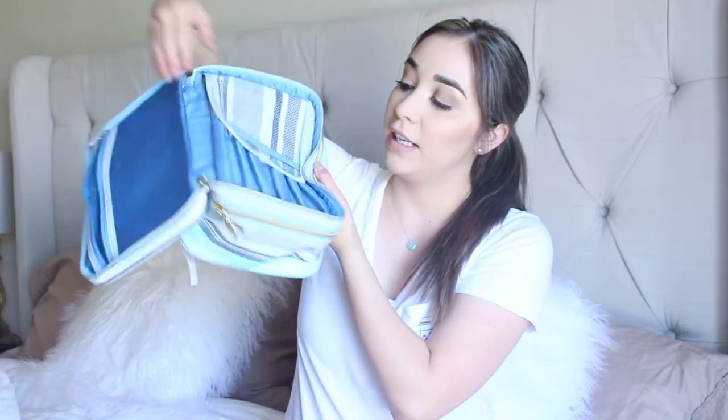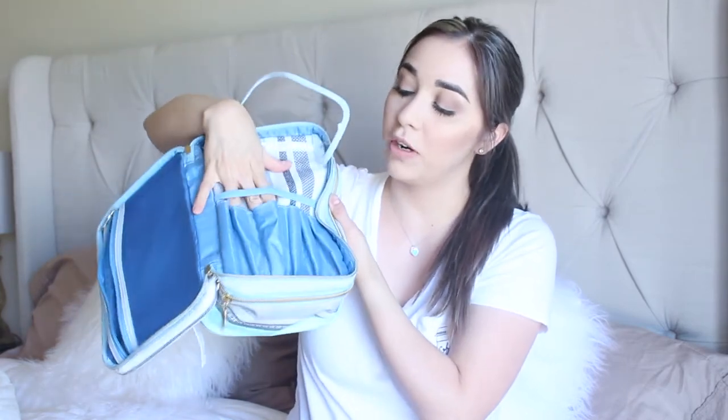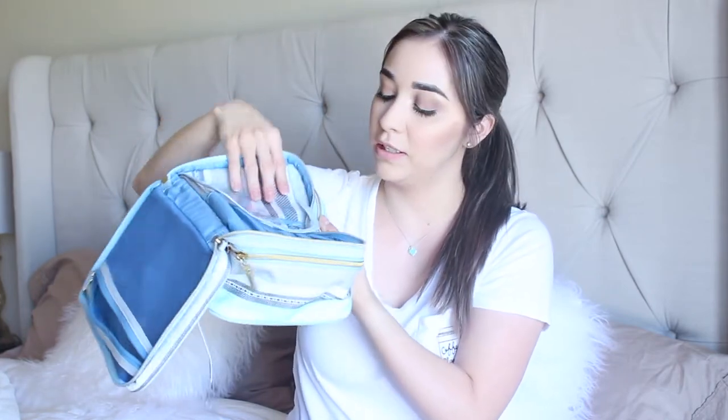There are two compartments. The top one has a little mesh part and what I loved about it is that it has a small compartment for your brushes — it closes and you can see all your brushes because it's see-through. On the bottom part it's just a big container where you can put all your makeup. I also got this separate toiletry bag which was $18.99, just to put all my little toiletries inside — toothpaste, lotion, anything I'm going to need.